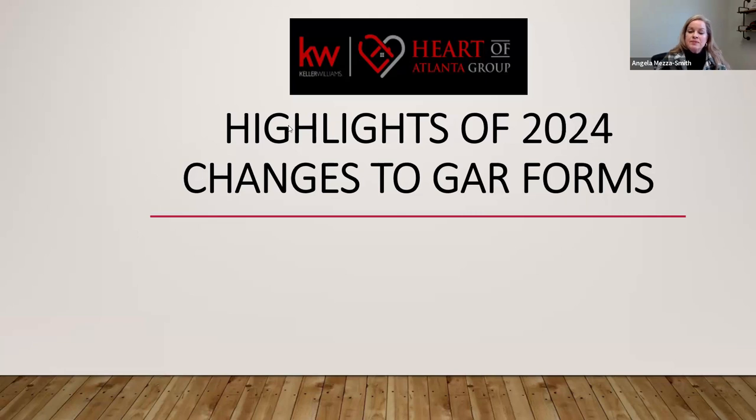I'm going to go ahead and start. I'm not able to go over every single change in the GAR forms, but I always try to emphasize the most substantive changes. You're not going to get updates from me about a paragraph that got rearranged, renumbered, bolded, or a change in one word or punctuation. I'm always looking to update you with language that actually changes what you do and how you practice real estate.